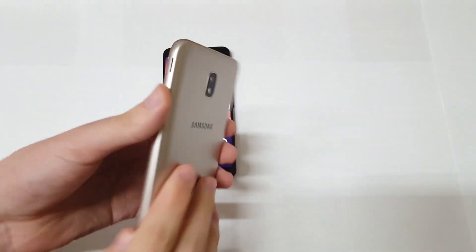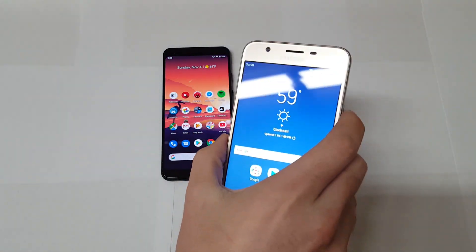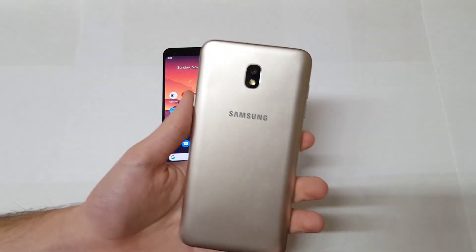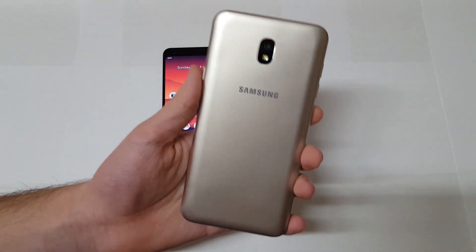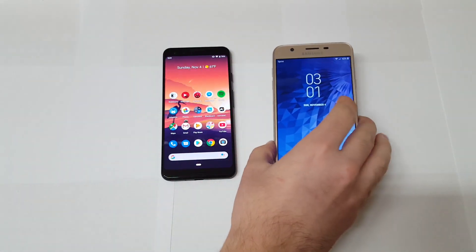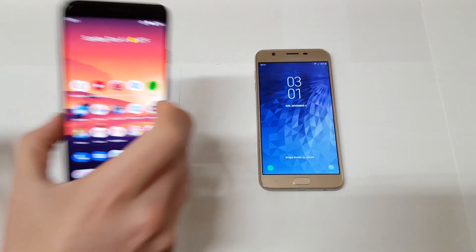You also have your volume up and down, and on the back you have your 13-megapixel camera as well as the Samsung logo. That's really it for design — it is the refined version of last year's J7 2017, which a lot of people liked as a budget phone. It's a really good budget smartphone, it just needs an upgraded design — that 18:9 aspect ratio would be nice to see on the next version.